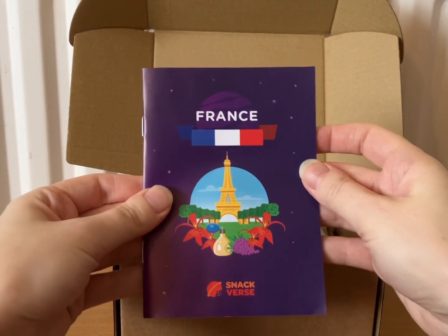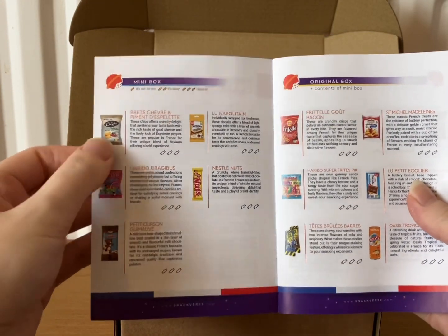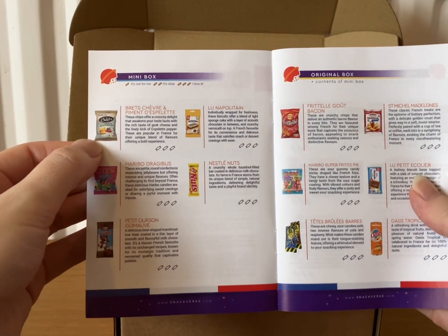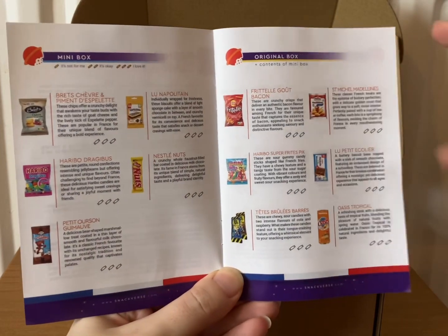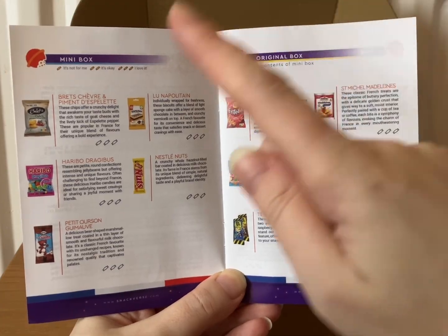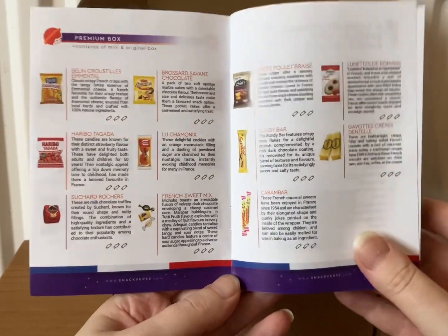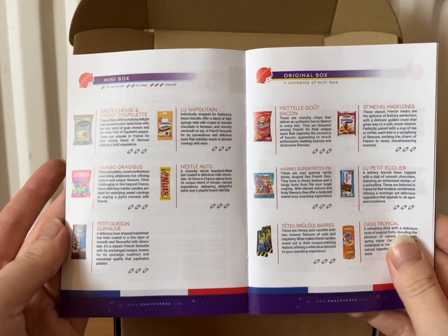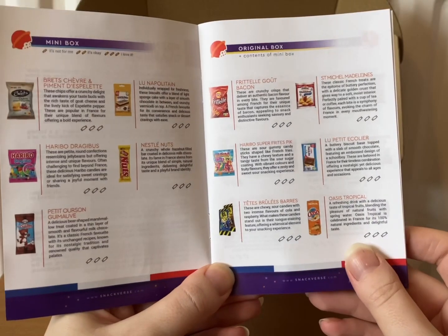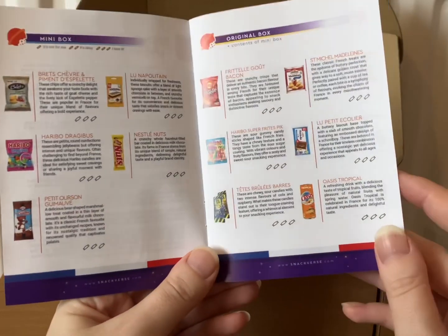We are in France! The book tells you a little bit about France and then it shows you what you're going to be getting. I chose the mini box and that is $7.99 a month. Then you can choose the original box which contains all of that plus everything in the mini box, and then the premium box has all of that plus everything in the original and mini box. I'm really tempted to upgrade because I really enjoy the snacks they send me, so that's something I might do soon.